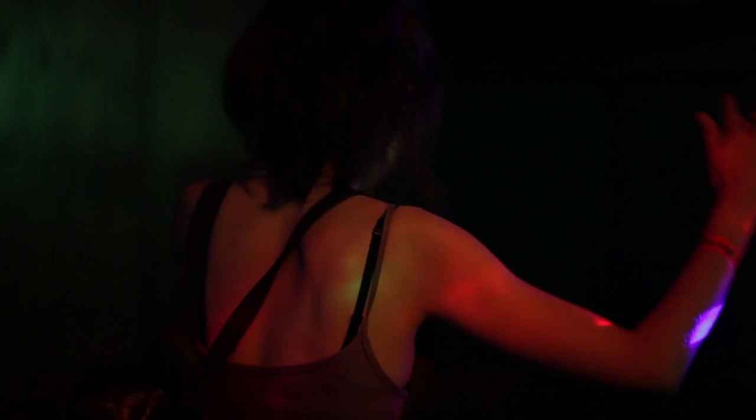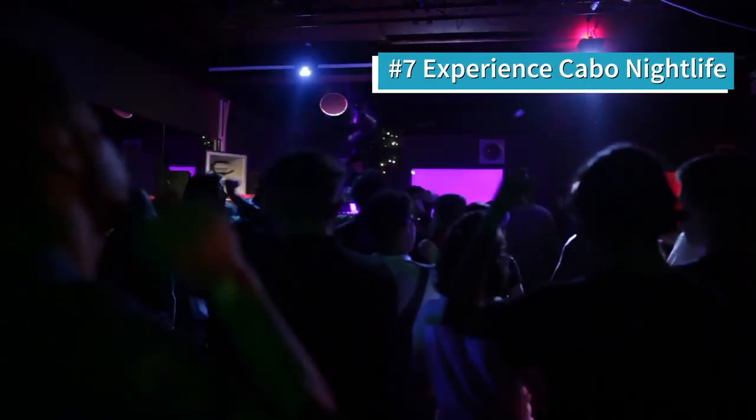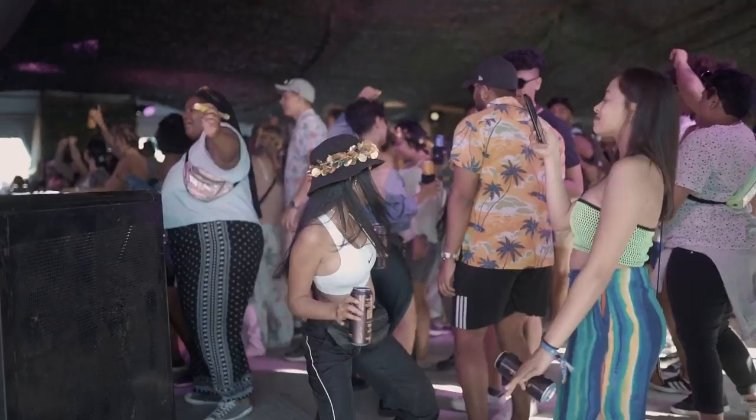Number seven: while you're in Cabo, go all out. Make sure you go at least once to one of the clubs. If you're not a big clubber, still go out for some karaoke — get out long after dark, 10, 11, 12 o'clock. If you can stay up, go out at around 1am. It's a whole different city and it's really, really fun.